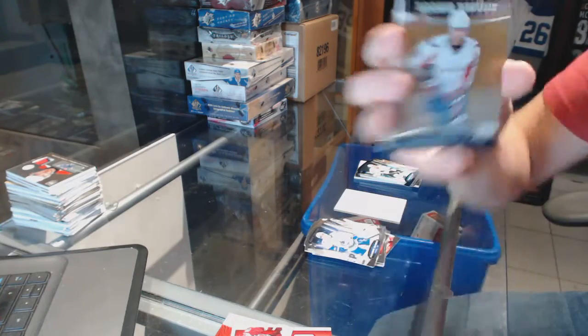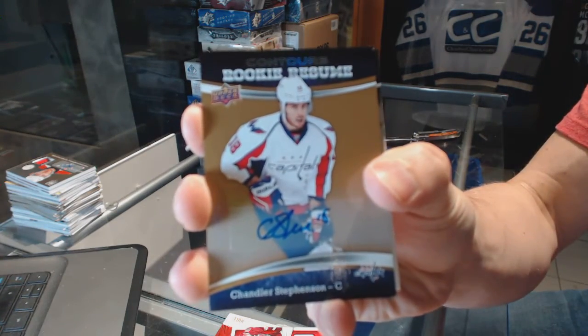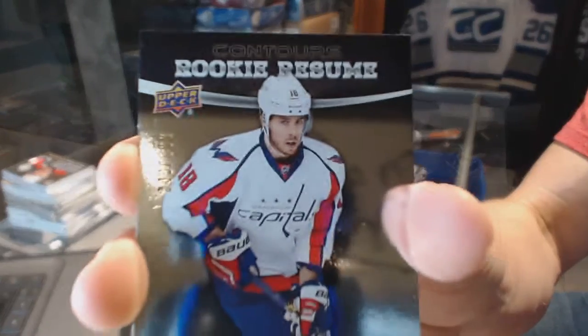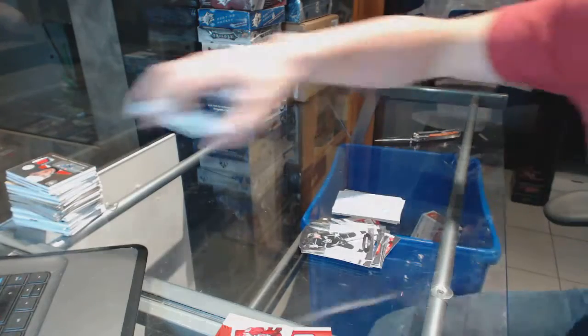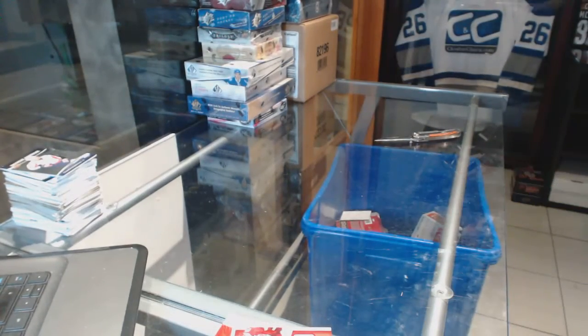We've got a rookie resume autograph for the Washington Capitals, Chandler Stevenson, and a rookie resume numbered to 399, also for the Washington Capitals, Chandler Stevenson — because why not. Moving on to the Showcase.